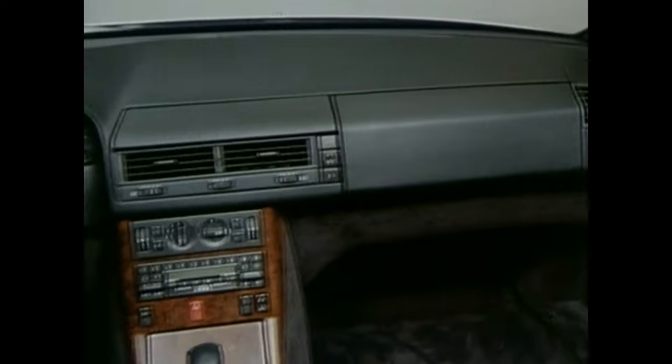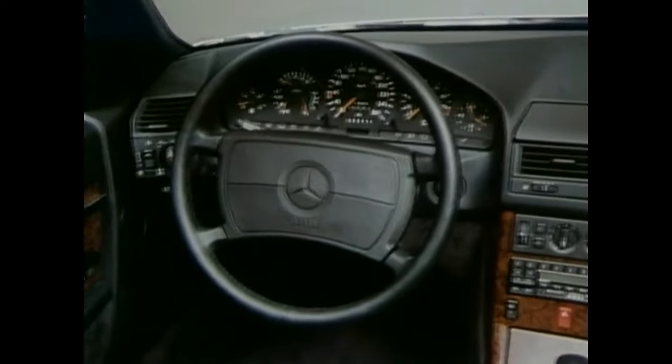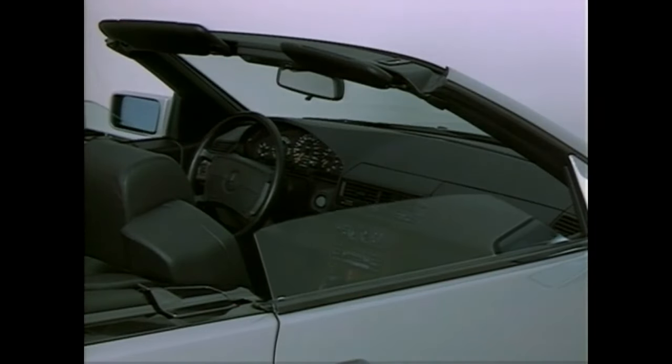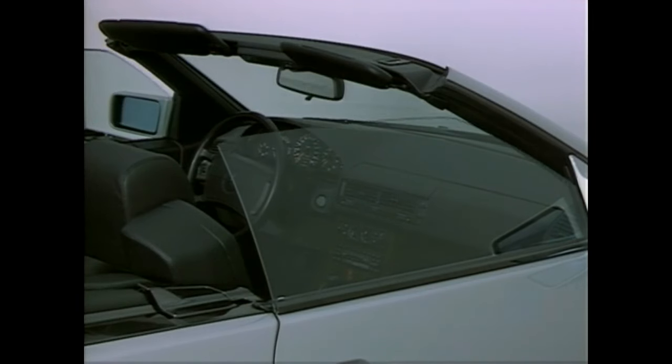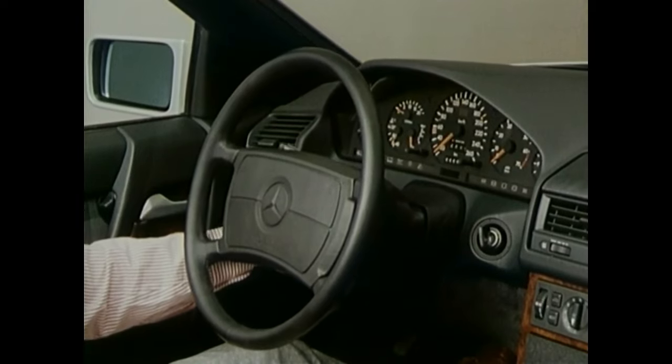The interior charms with its typical SL refinement and numerous luxurious details, like central locking and electronic window lifters. In the 500SL, the electronic steering column adjustment is also part of the series standard.